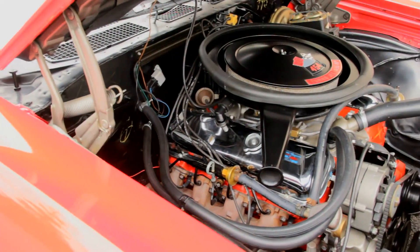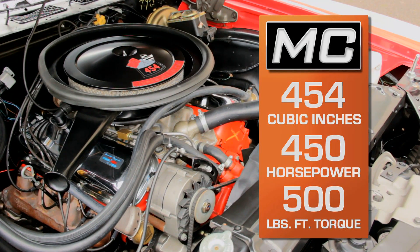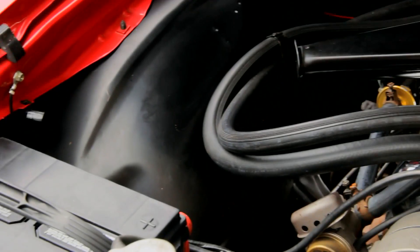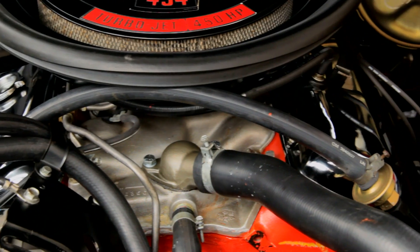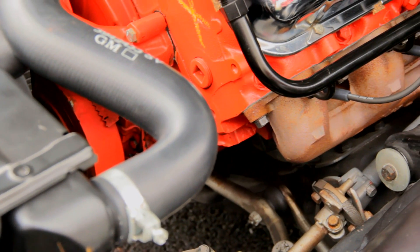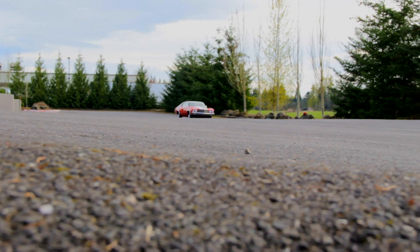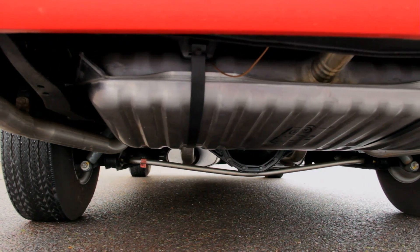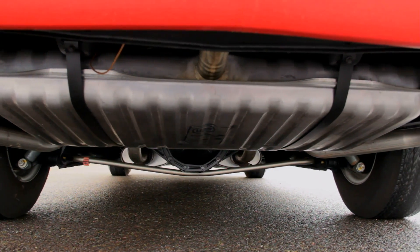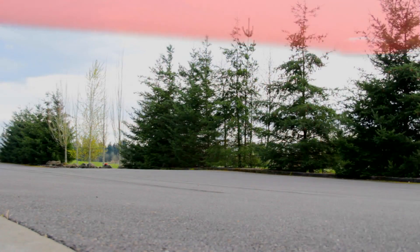The 11.25:1 compression 454 produces a beastly 500 pound-feet of torque at just 3,600 RPM. The LS6 utilized a Holley carburetor and an aluminum intake manifold over the solid lifter camshaft and 1.7-ratio rocker arms. Header-like manifolds were okay, but the 454 really appreciates headers and open exhaust. The Muncie M22 4-speed manual transmission relies on a heavy-duty clutch to stay up to speed with the LS6, and the 12-bolt rear axle is stuffed with 4.10 gears and a Positraction differential to keep both wheels turning and the car pointing straight down the street — or strip — when it's time to stop messing around.